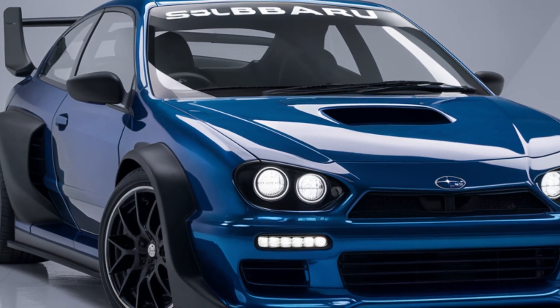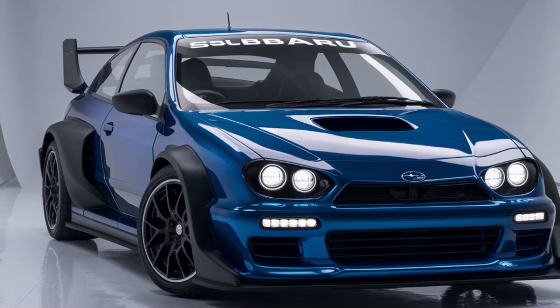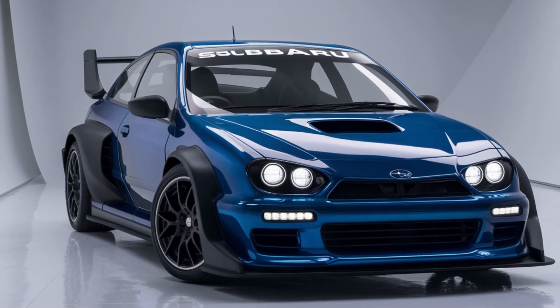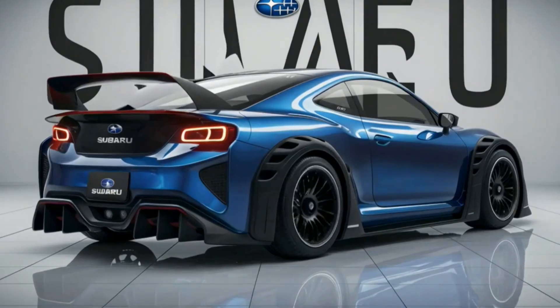Distinctive side skirts and a large rear wing highlight its performance-oriented design. Tinted windows and the absence of visible door handles add a touch of sophistication and modernity.